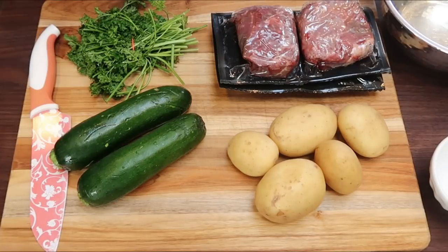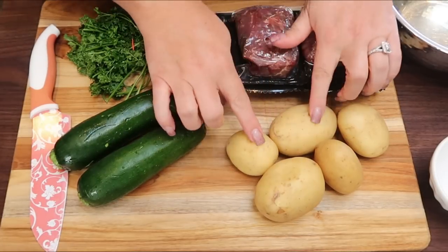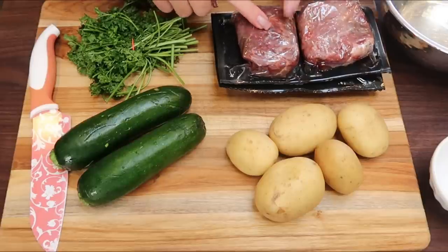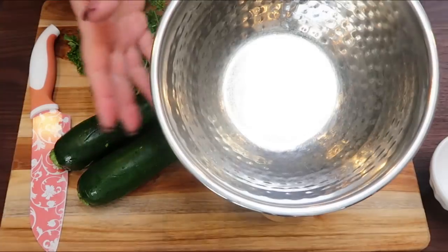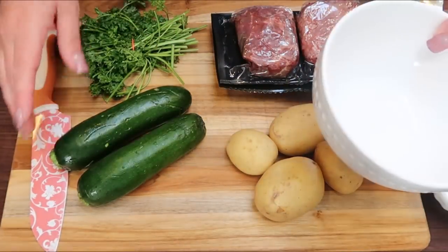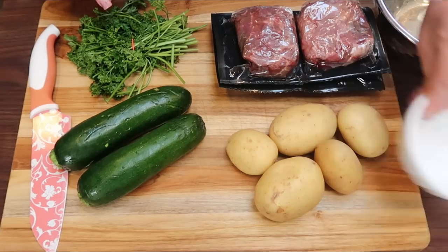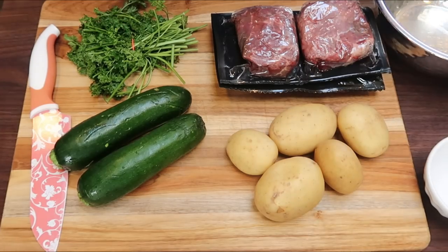We have some chopping to do for this recipe. I am going to chop the potatoes into cubes. The steak I'm putting in a bowl, because once we cook the potatoes we'll add it in with the steak. I have another bowl for the zucchini and a small bowl for my fresh parsley. So let's chop.